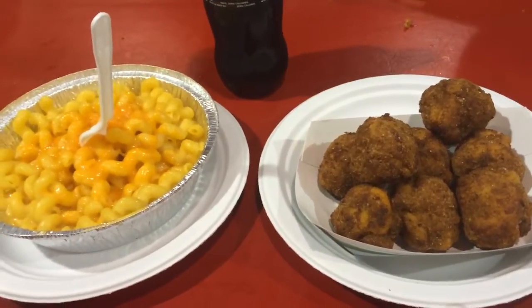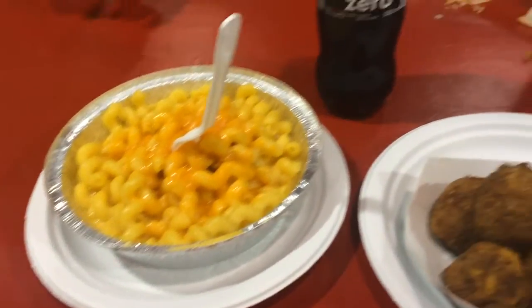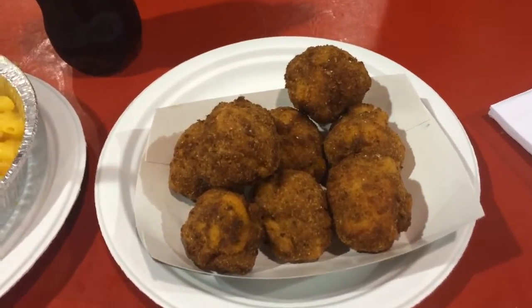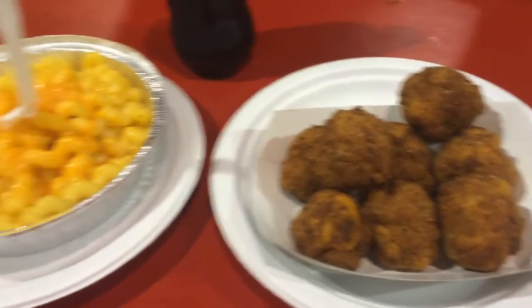Anyway, it's time for some dinner. We've got mac and cheese over here, and a deep-fried mac and cheese purse. See how that tastes. Good stuff at the X.